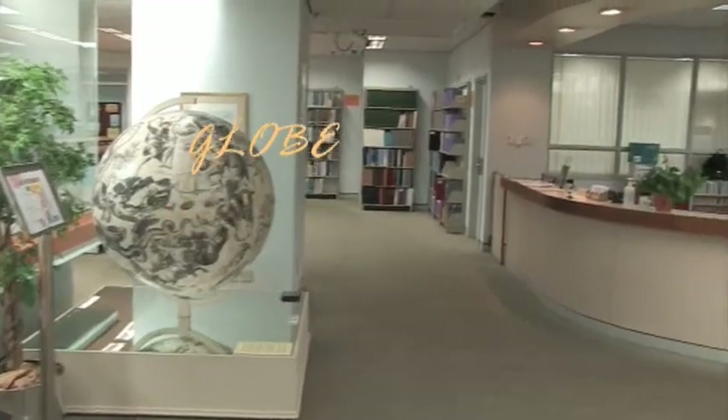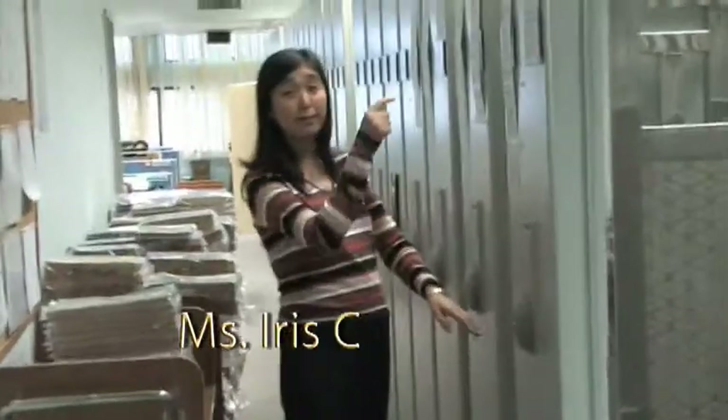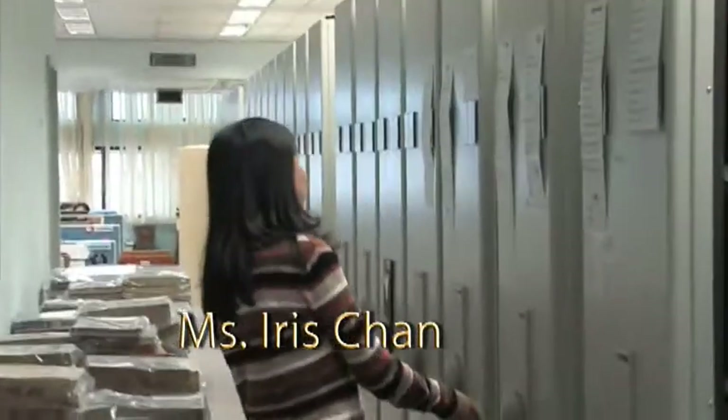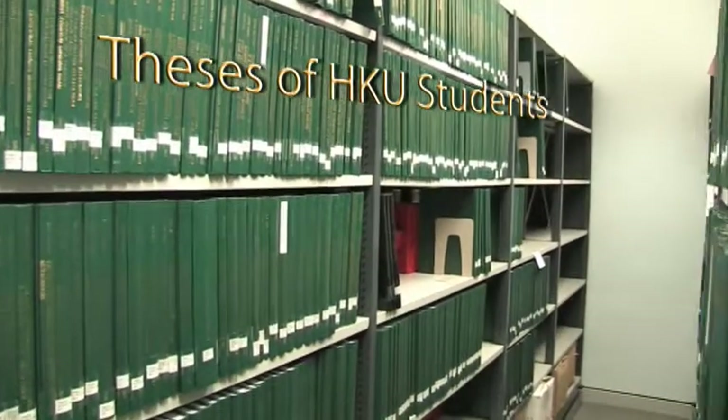The Special Collections collects materials related to Hong Kong, as well as rare books. We're here with Miss Iris Chan, who was kind enough to show us where all the theses published by Hong Kong U students are kept. That's a lot of theses!